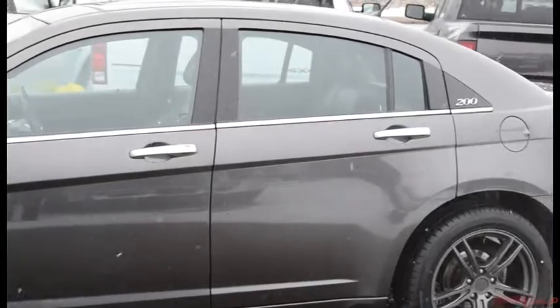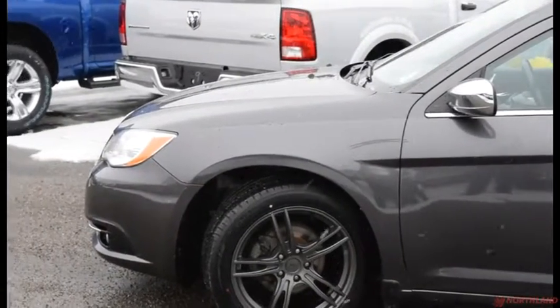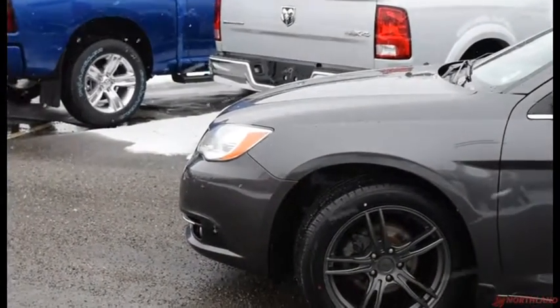Well, that does it for my walkaround video of the 2014 Chrysler 200 Limited. If you want to come take a closer look or take it for a test drive, come on down to Northland Dodge in Prince George and talk to one of our sales specialists. Thanks for watching.